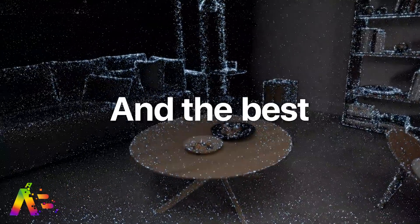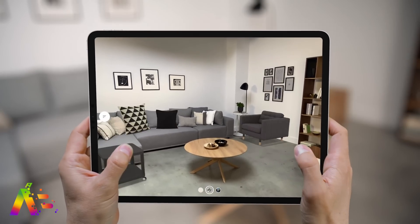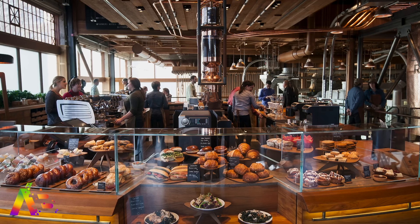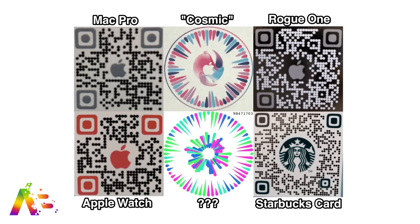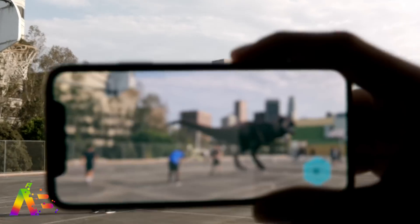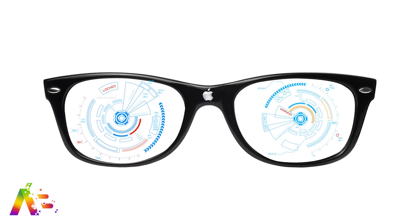Another big feature for iOS 14 is an entirely new augmented reality app internally called Gobi. It will give users more information about what they can see around them through their phone. Apple has been testing it with Apple Stores and Starbucks, so you could learn more about products just by holding your phone up. Apple is also implementing a new QR code format using colored cones arranged in a circle, discovered in iOS 14. This lays the foundation for the long-rumored Apple Glasses.